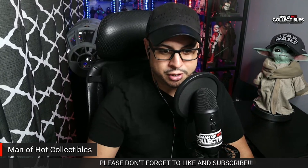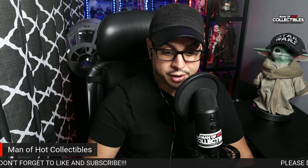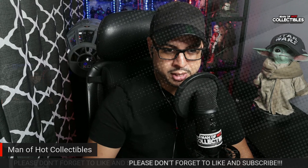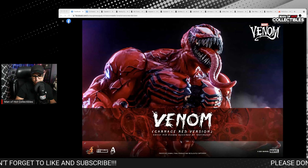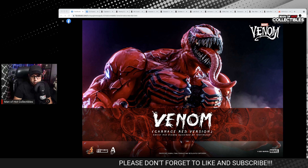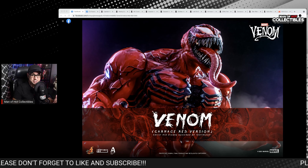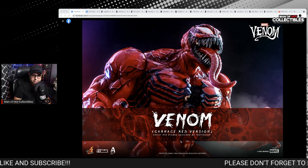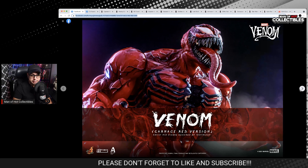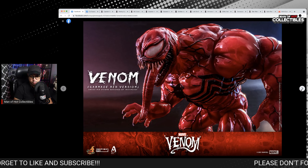We're going to talk about Carnage. As you guys know, Hot Toys decided to pull the trigger for this particular figure. Let me put it on the screen so you guys can see what I'm talking about. So here we have Carnage — this is Venom Carnage, a red version. This figure was announced today or yesterday, because if you're watching this video, it's actually the 29th. I have some mixed feelings about this figure. It doesn't look bad — I think it does look very nice. I love the glossy, I love the cuff, and the paint application on this one looks pretty good.